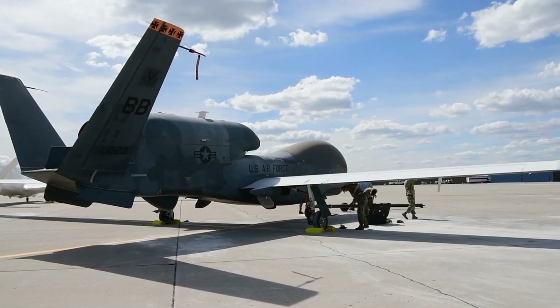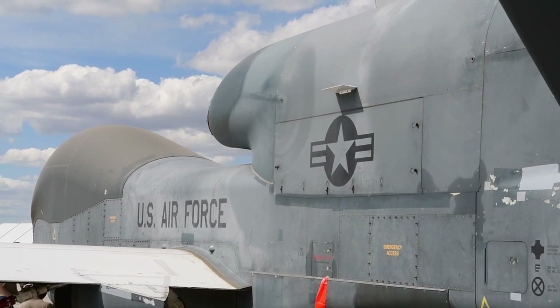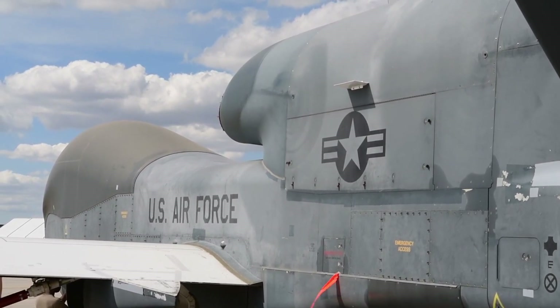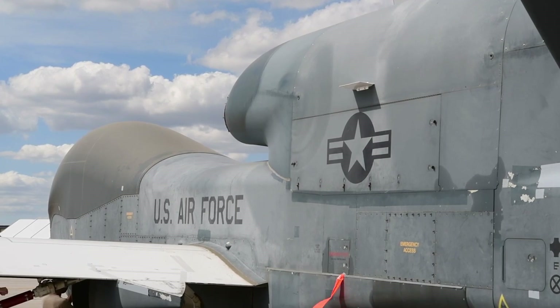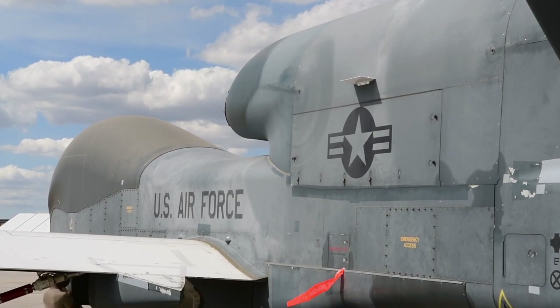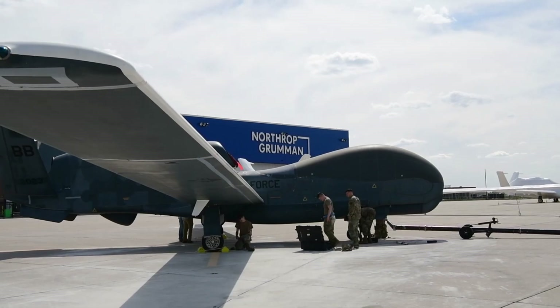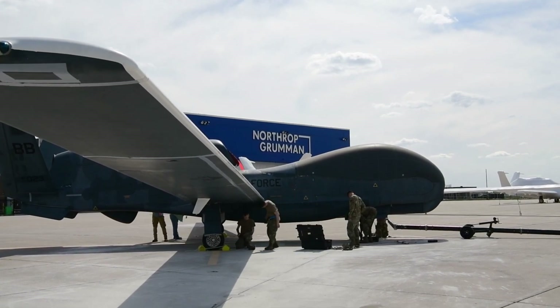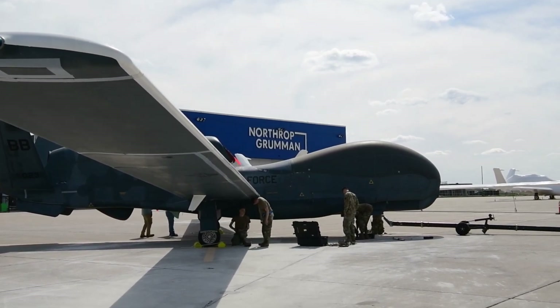The aircraft is capable of flying at altitudes of up to 60,000 feet (18,288 meters), higher than ordinary commercial aircraft, allowing the Global Hawk to evade most surface-to-air missile threats. Its ability to stay aloft for more than 30 hours non-stop provides a strategic advantage in continuous intelligence gathering.